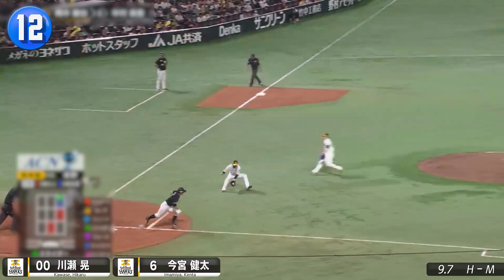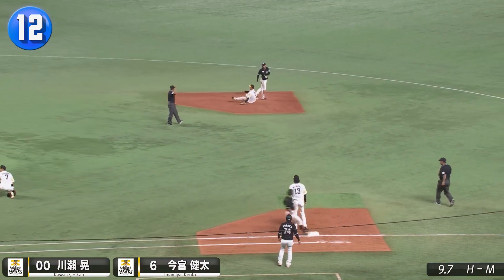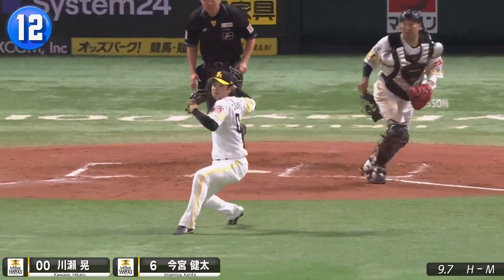Another bunt gone wrong. This time Hawks third baseman Hikaru Kawase charging and firing to shortstop Kenta Imamiya for the force.